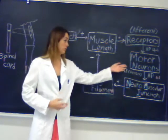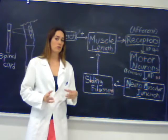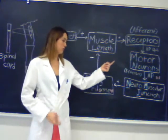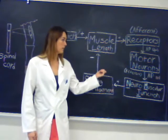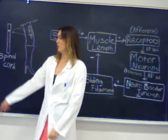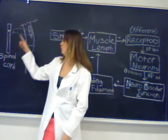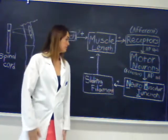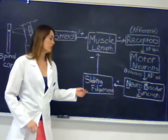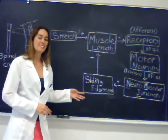When it reaches the motor neuron in the spinal cord, that electrical signal becomes chemical. Those chemicals drift across the synapse and cause their own action potential to occur in the motor neuron. The motor neuron sends its electrical signal to the neuromuscular junction, which is located at the muscle — that's why it's called neuromuscular, going from a neuron to a muscle. When it arrives at the neuromuscular junction, it causes contraction via the sliding filament mechanism.